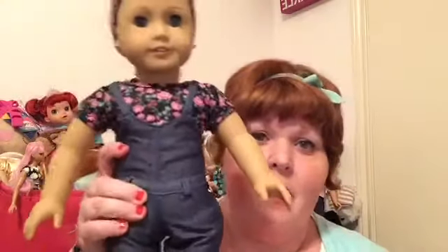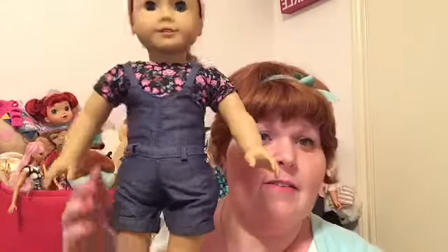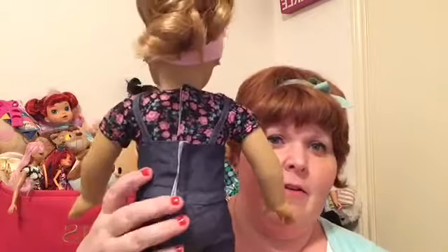It does kind of. The shirt is extremely tight. I'm going to take this off of her as soon as this video is done and put a different shirt on her. The overalls do fit right here, and it's also a little snug, but not as snug as the shirt. But if you like this cute outfit, the overalls really do work. So it's not bad.